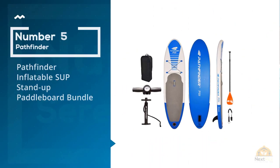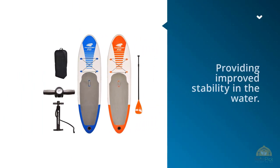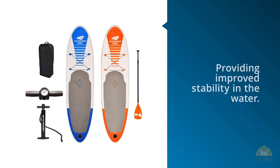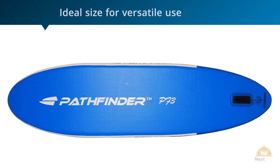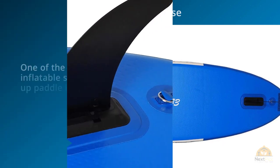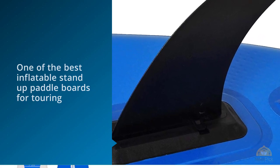Number 5: Pathfinder Inflatable SUP Stand-Up Paddleboard Bundle. The Pathfinder iSUP features extra width providing improved stability in the water. This is one of the best inflatable stand-up paddleboards for touring, but also great for other activities such as fishing from your paddleboard or even paddleboard yoga. At 5 inches thick, this board is strong and rigid and will even remain intact when run over by a car. The diamond grooved deck pad gives this paddleboard a superior grip whether you're standing or kneeling on your board.